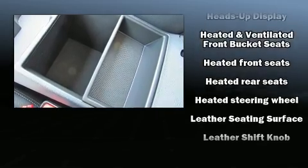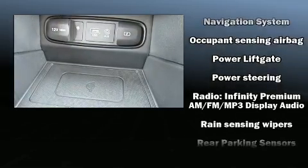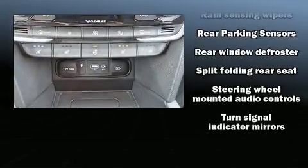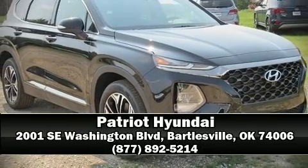Hyundai also prioritized safety and security by including ignition disabling, an emergency communication system, and four-wheel disc brakes with ABS. Stop by our dealership or give us a call for more information.